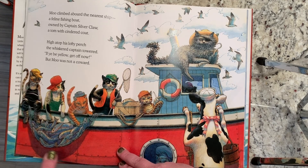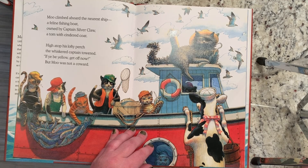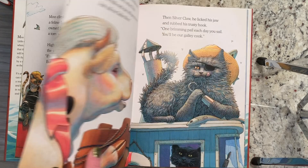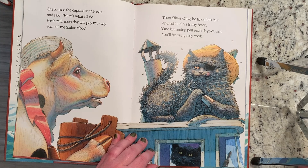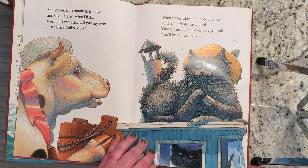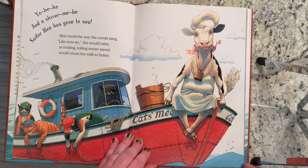Moo climbed aboard the nearest ship, a feline fishing boat, owned by Captain Silverclaw, a tom with cindered coat. High atop his lofty perch, the whiskered captain towered. "If ye be yellow, get off now." But Moo was not a coward. She looked the captain in the eye and said, "Here's what I'll do. Fresh milk each day will pay my way. Just call me Sailor Moo." Then Silverclaw, he licked his jaw and rubbed his trusty hook. "One brimming pail each day you sail. You'll be our galley cook." Yo ho ho and a shiver me be. Sailor Moo has gone to sea.